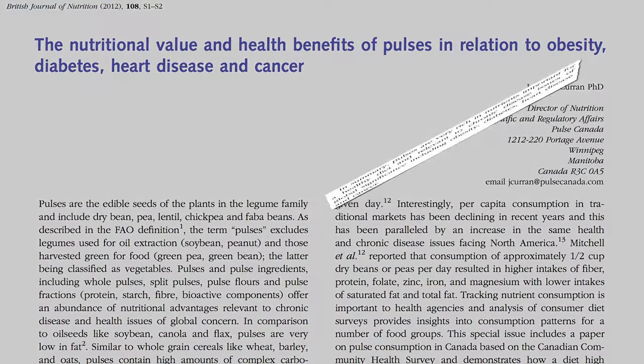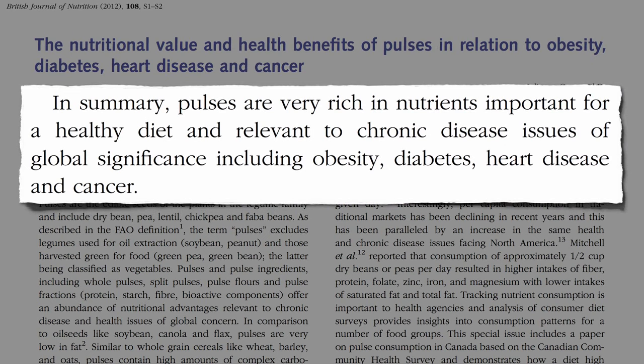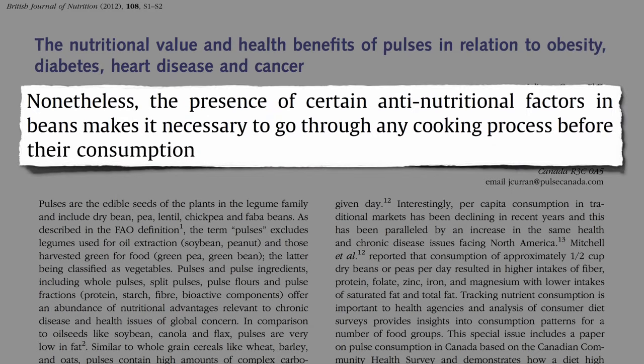Beans, chickpeas, split peas, and lentils are packed with nutrients and play a role in the prevention of chronic disease. But most can't be eaten raw.